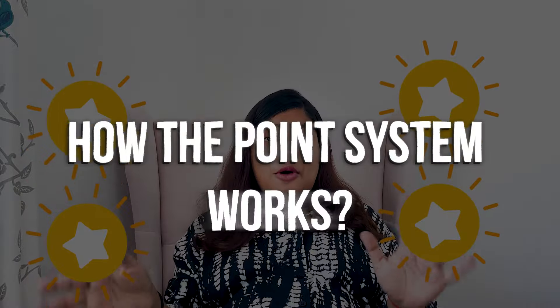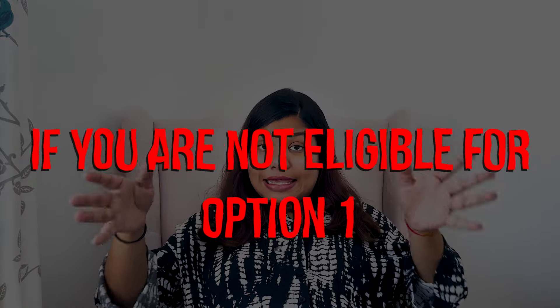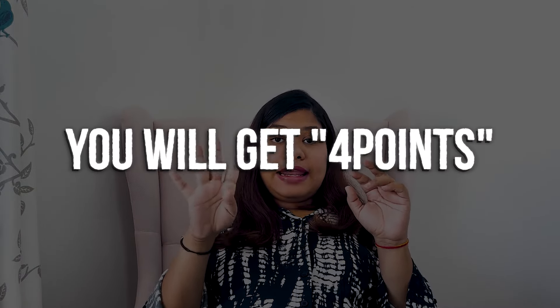Now let's see how the point system works. Option two applies if you are not eligible for option one — basically if you have no recognized degree, you still need to meet the German or English language requirement and then score points. If your degree is partially recognized, you will get 4 points. You can check your degree recognition status on the ZAB website.